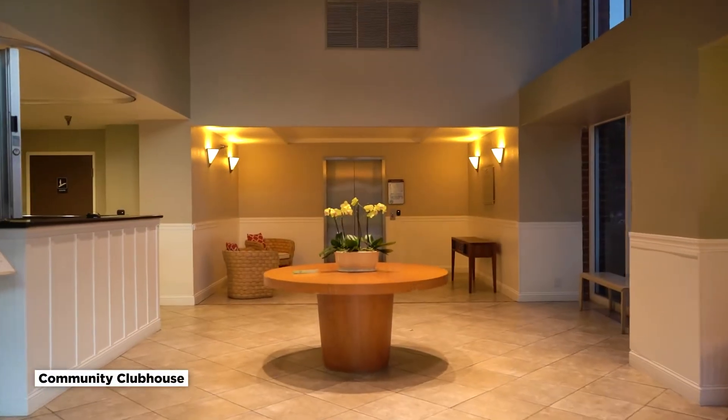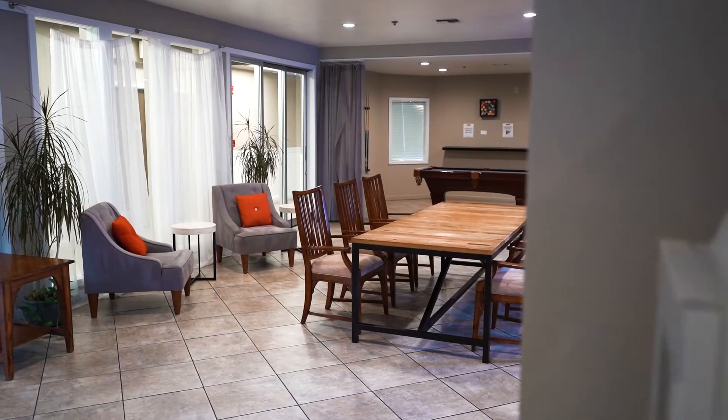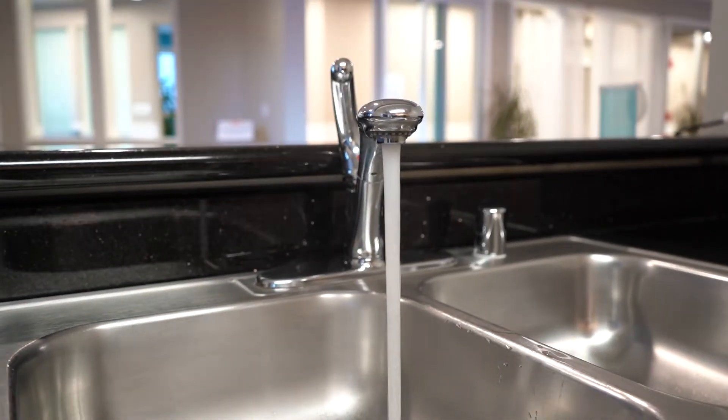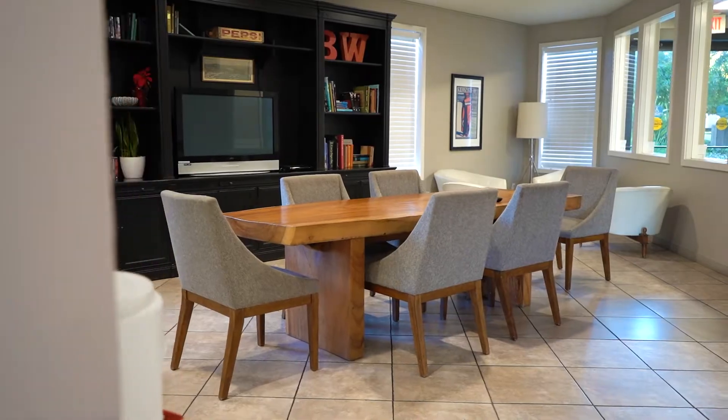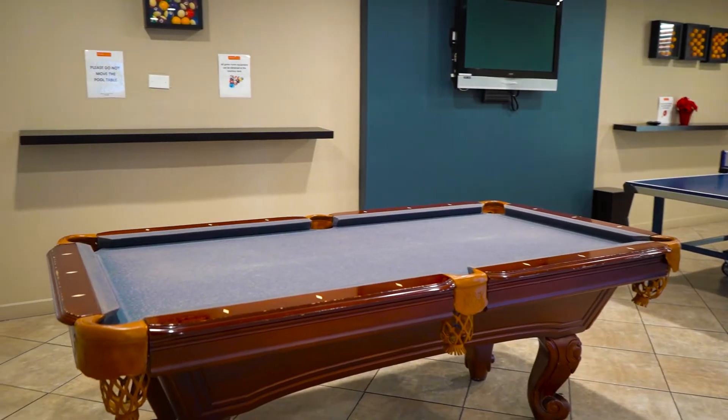Just right above the main lobby, we have the clubhouse, which can accommodate up to 80 people. It is equipped with a full kitchen, various dining and lounge areas, a fireplace, a ping-pong table, and a pool table for your entertainment.